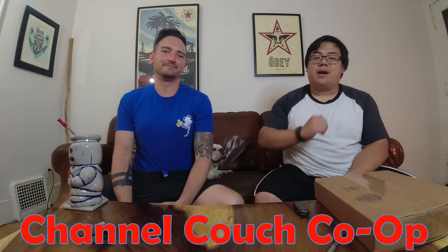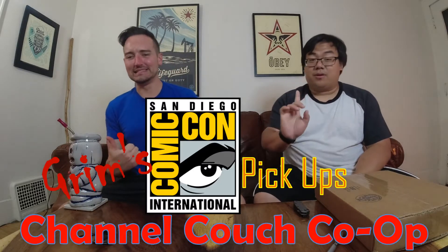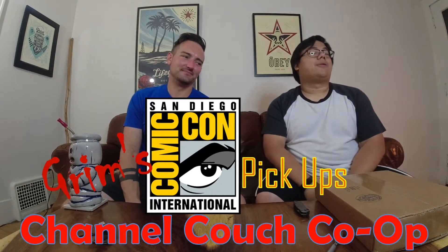Hey everyone, welcome back to Channel Couch Co-Op. We got Grim, we got Shaves, and we're doing another pick-ups video — not only a pick-ups video, it's a San Diego Comic-Con one.